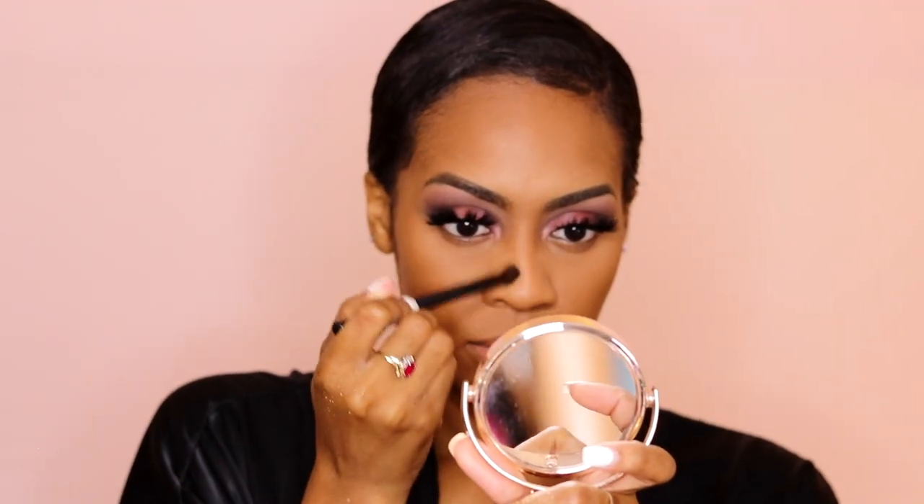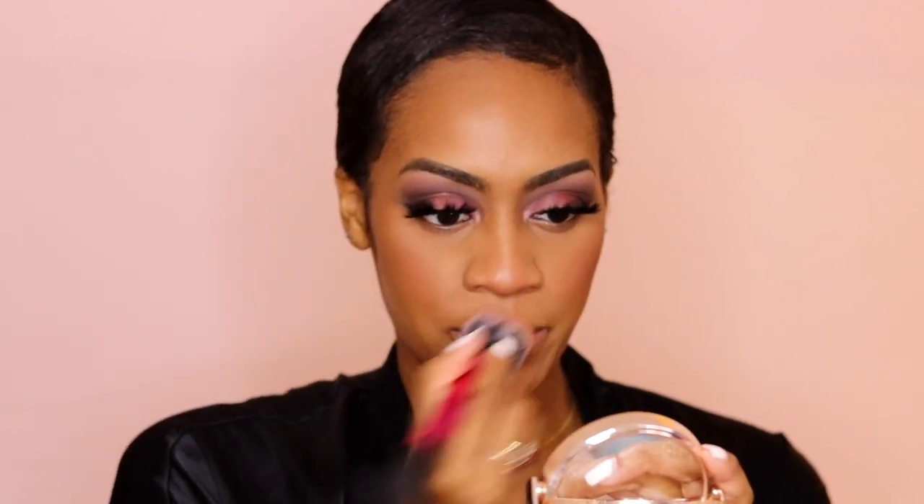Now I'm going to contour — and this middle shade is just going to snatch it. Now I want to go into the Jean-Michel Basquiat palette by Urban Decay — this blush right here is such a pretty blush. She's flushed! I love putting blush on my nose because it gives that button nose, innocent effect.